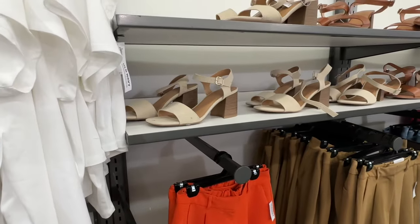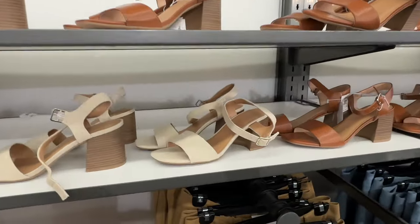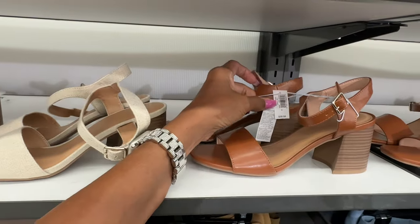They have some more sandals over here — these are $40.